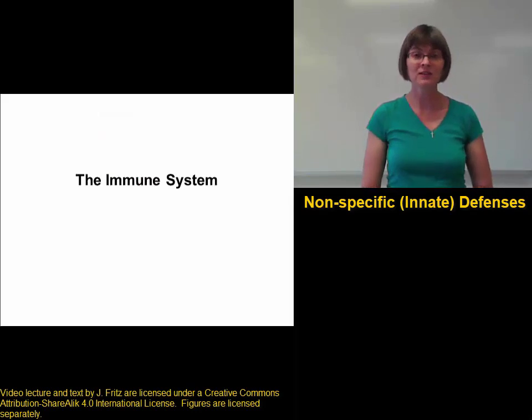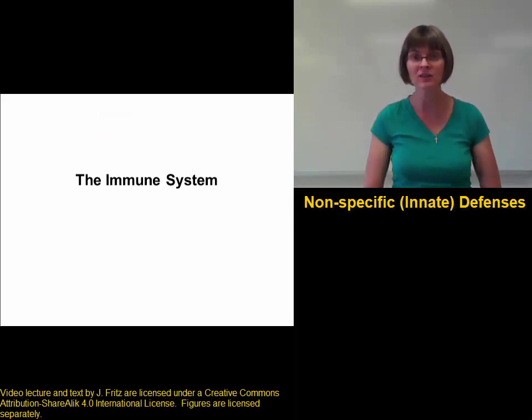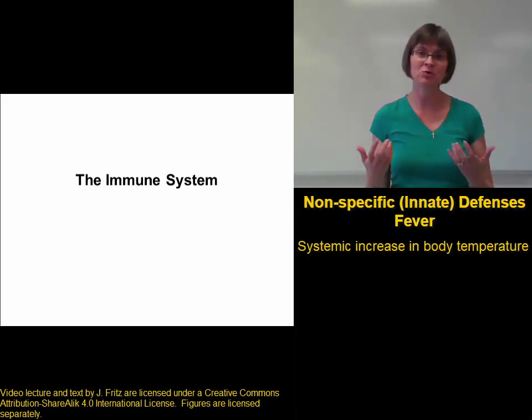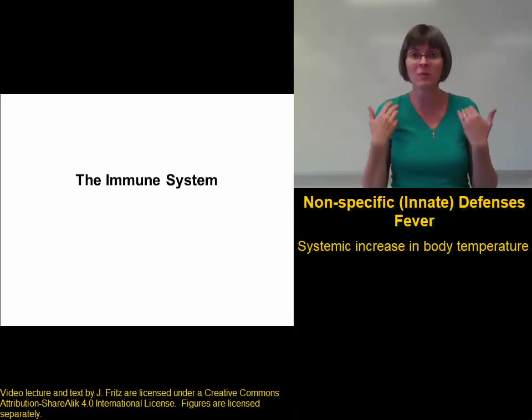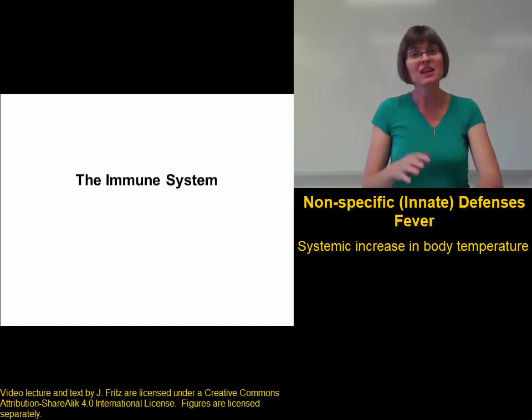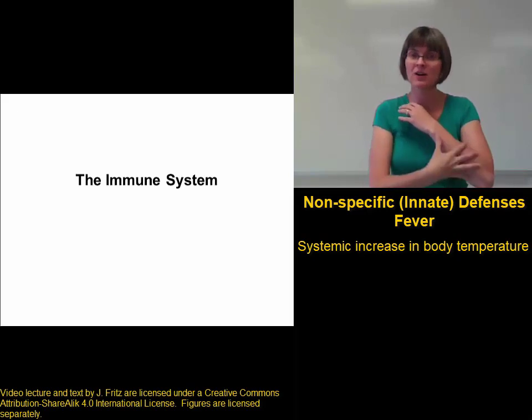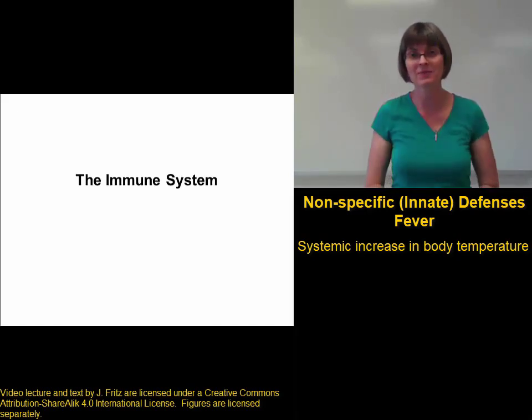Another second line of defense mechanism is something we've probably all experienced, and that's fever. A fever is a systemic increase in body temperature — by systemic, I mean it affects the whole body. It's not just local. The heat that we see from inflammation is a local response in one area of tissue, whereas fever affects the whole body.